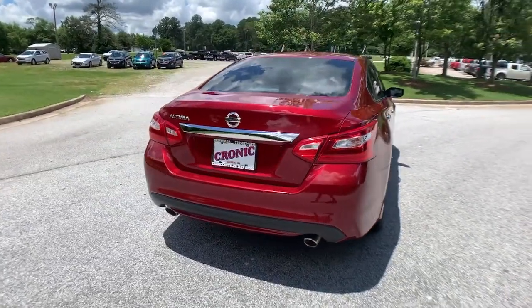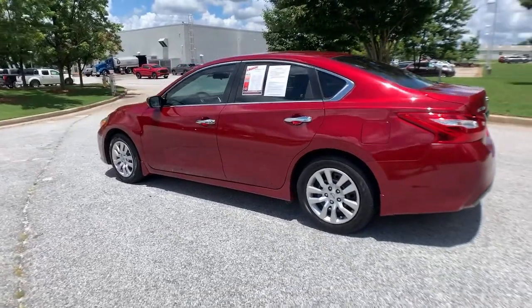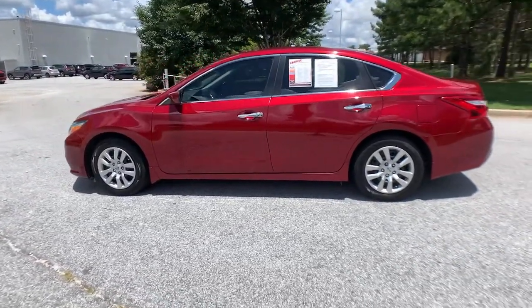Spacious comfort, active safety and infotainment tech, available all-wheel drive, and athletic performance set this family-friendly mid-sized sedan apart from the competition.